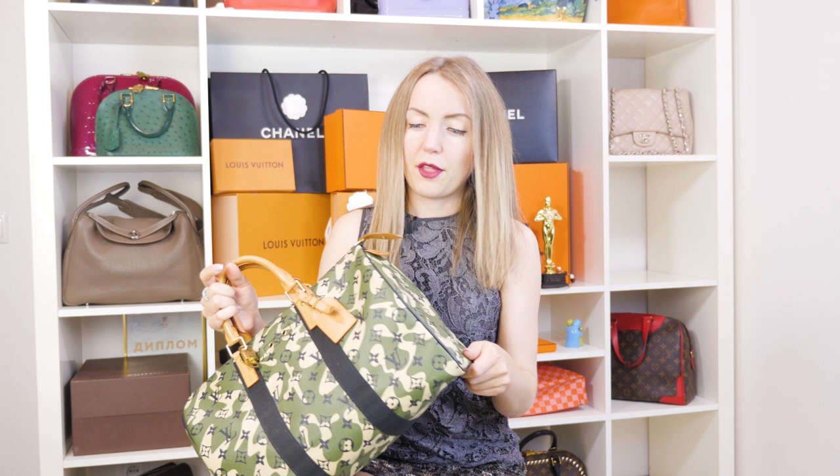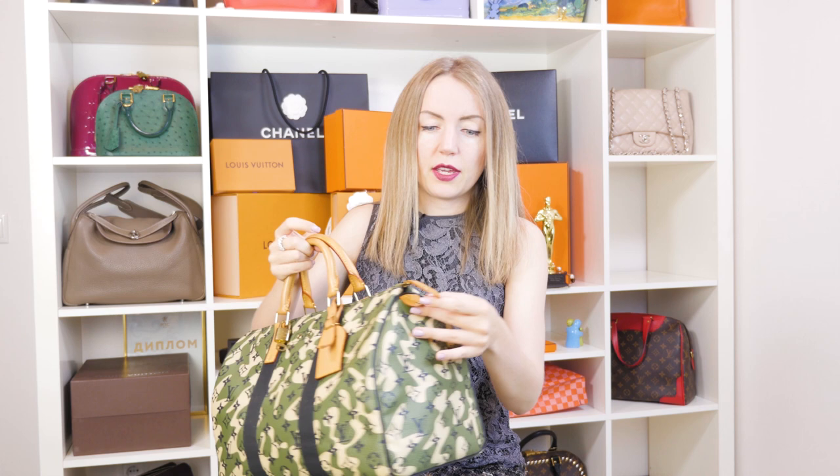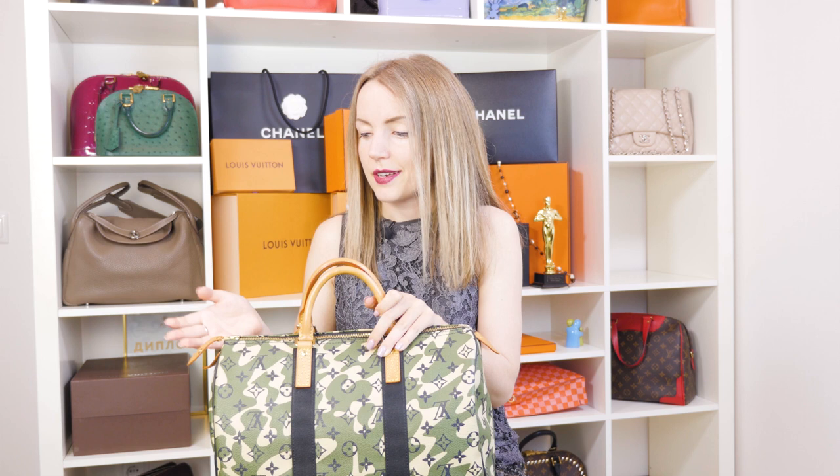There are vachetta leather handles, just like in any other Speedy edition. The tags — everything, actually — is made from the same type of materials as other Speedys that Louis Vuitton produces, which are not limited editions.